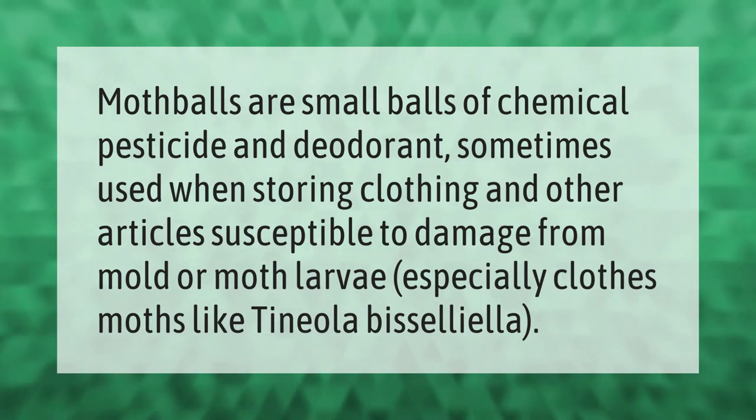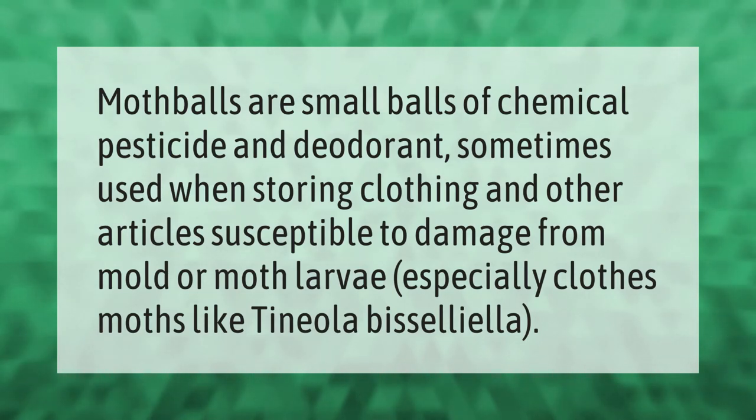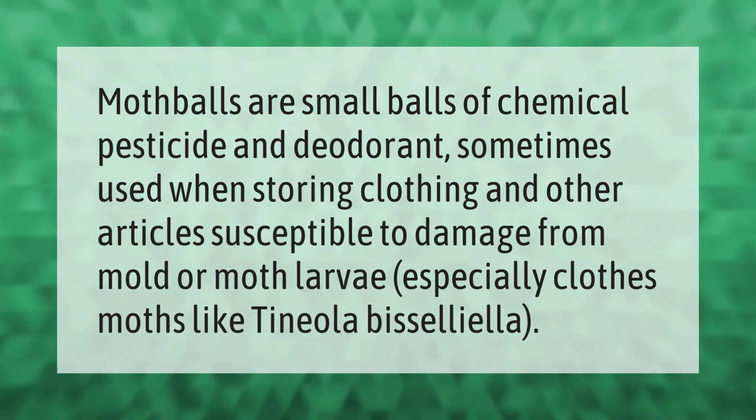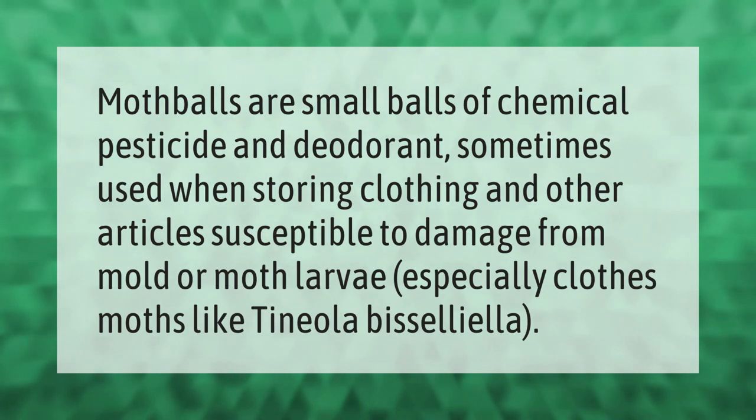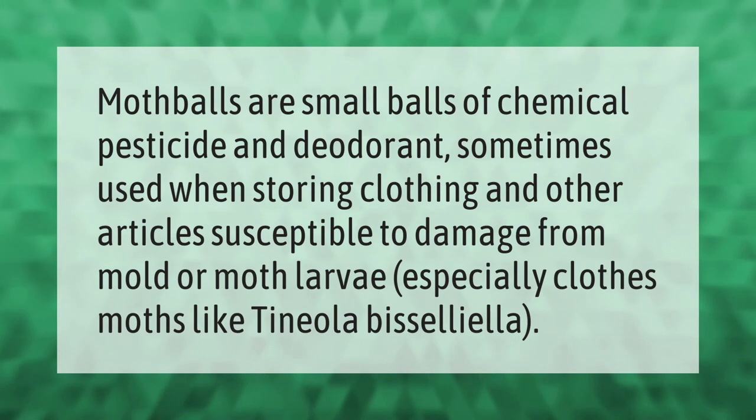Moth balls are small balls of chemical pesticide and deodorant, sometimes used when storing clothing and other articles susceptible to damage from mold or moth larva, especially clothes moths like tineola biselliella.